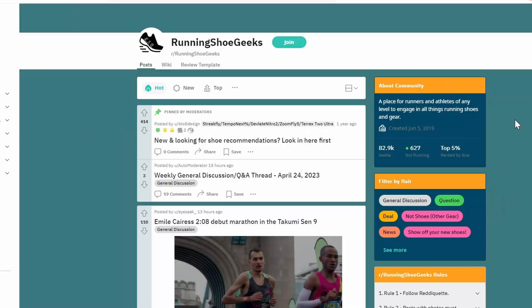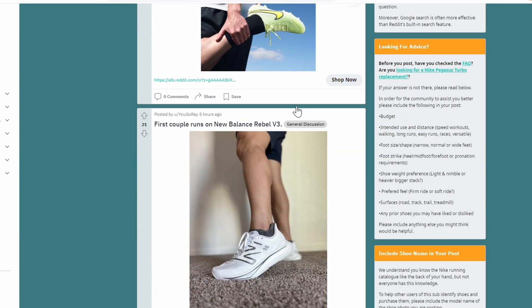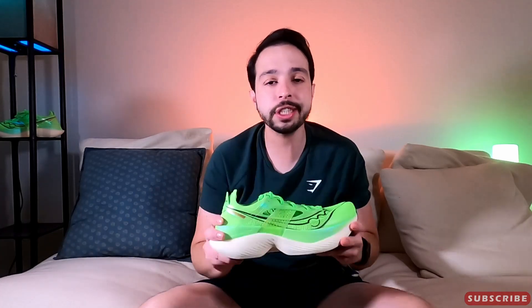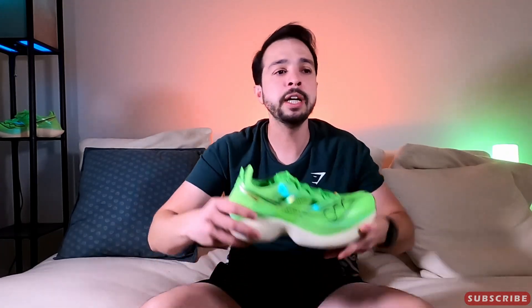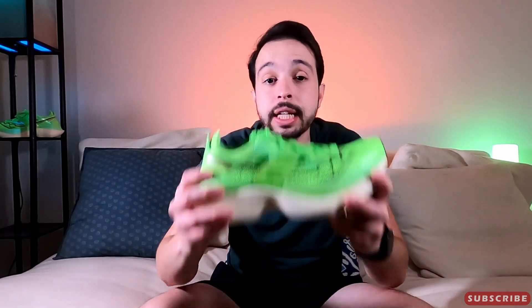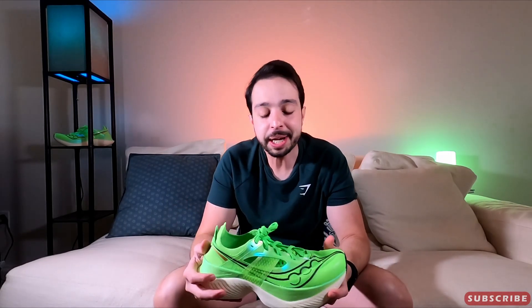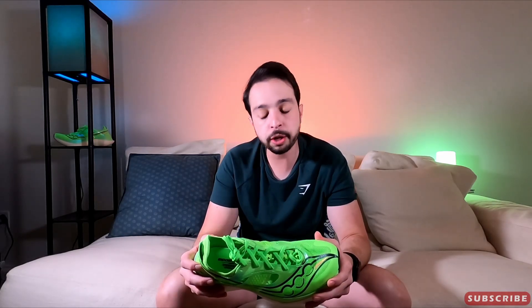I'll encourage you to join that subreddit at Running Shoe Geeks — I'll put a link down below in the description. They are not sponsoring this review at all, but they are an amazing community. A fair warning though: if you join that group, you could potentially lose all your money. They post links every time a running shoe goes on sale from different websites — whether it's Adidas, Amazon, eBay, Asics, Running Warehouse, it doesn't matter — any running shoe on sale, you're going to see it there. And whenever you see that post, you're going to be itching to buy one. All jokes aside, it is a very good community and you're not going to regret it.